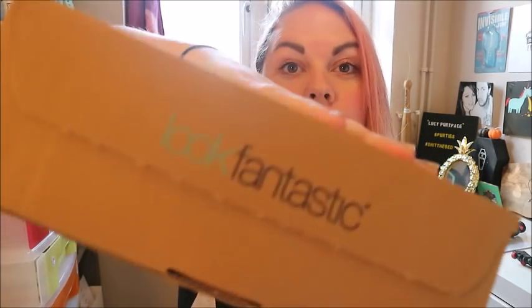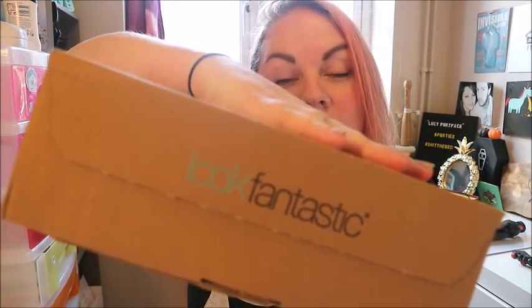Hey guys, welcome to my channel! How's it going? I hope you're all doing really well. Today it is time for Look Fantastic — this is November's box. My mum very kindly got me a subscription to Look Fantastic for my birthday, which is this week, which was super lovely of her.